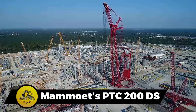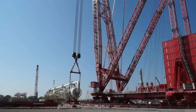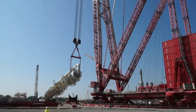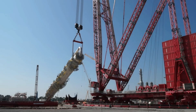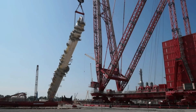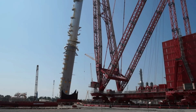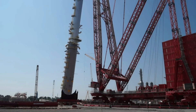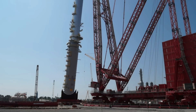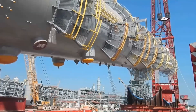Mammoet's PTC-200DS, the distinctive red ring crane, stands out with its unique ring-shaped track and luffing jib design. Tailored for large construction projects, this crane revolutionizes lifting methods in confined spaces, offering unparalleled efficiency in handling oversized and heavy components. The PTC-200DS boasts a long reach, small footprint, flexible configuration, and swift mobilization.